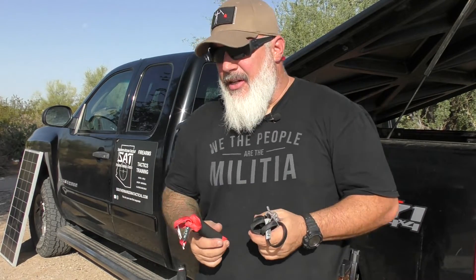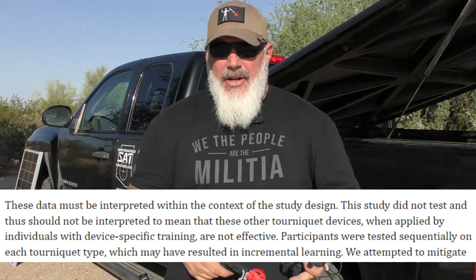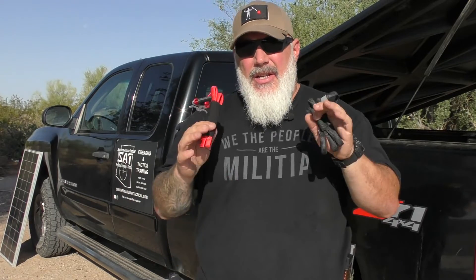There are other factors to take into consideration as well. Some of the studies that say these aren't as good also caveat that with the amount of training people had on CAT tourniquets versus the amount of training on RATS tourniquets. Proper application is a big deal when it comes to any piece of medical gear. So that is what we're going to go through today — proper application of these.